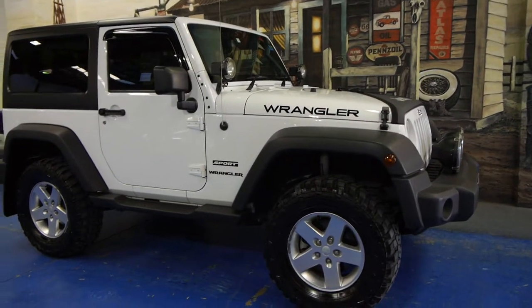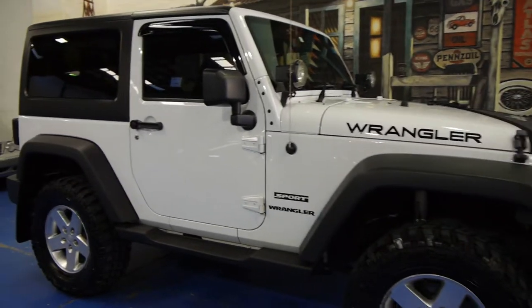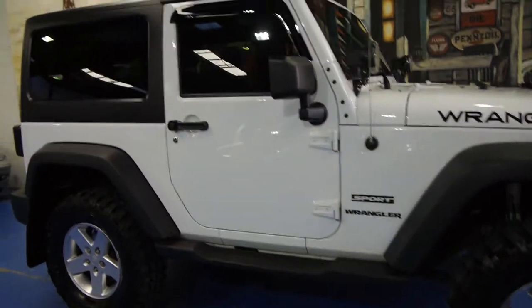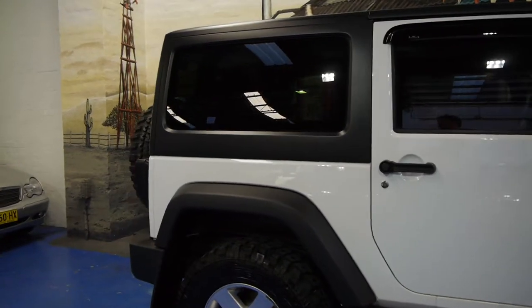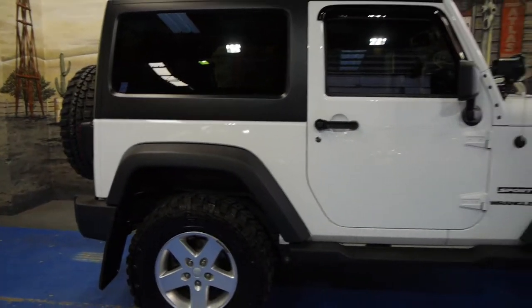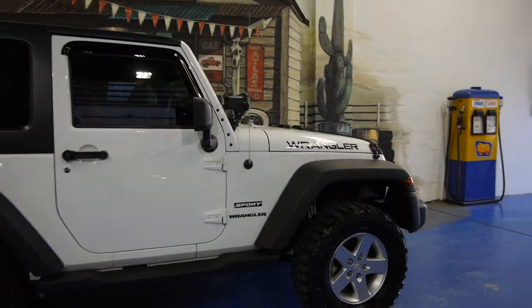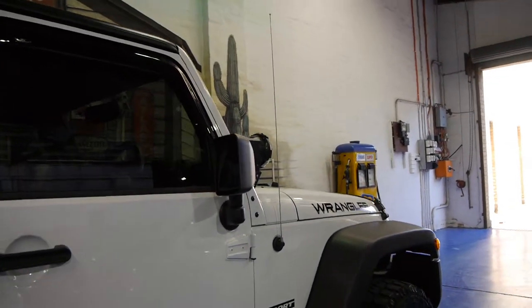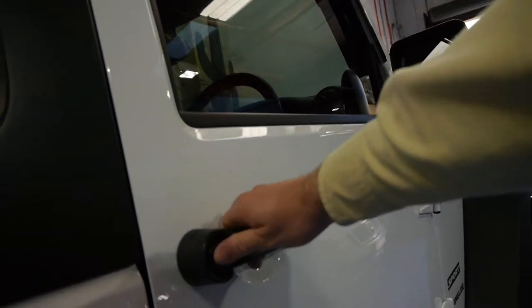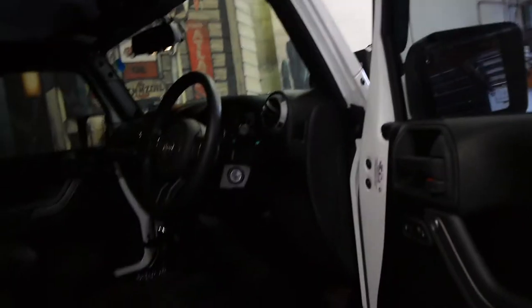Today we have for you a very late 2012 Jeep Wrangler Sport, travelled just 17,000 kilometres. This car is in immaculate condition. It's a very late 2012 which makes it an MY13. This particular car has the Renegade option, it's a one owner. The car cost up to $45,000 when new with all the options.